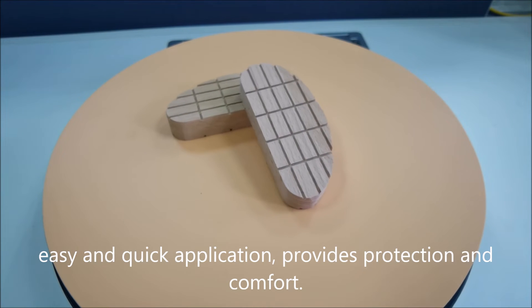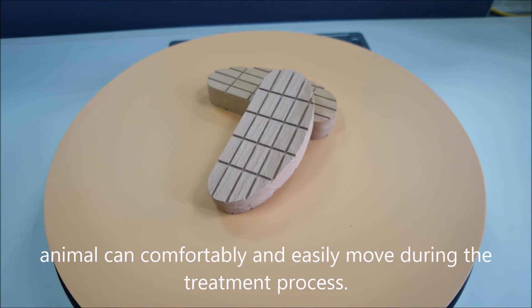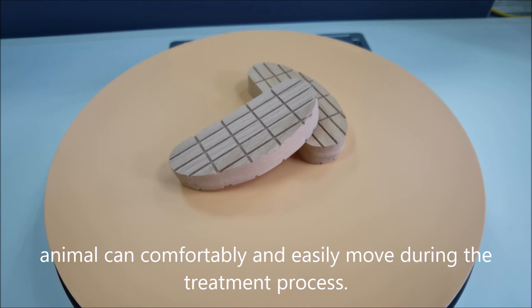Easy and quick application, provides protection and comfort. Animal can comfortably and easily move during the treatment process.